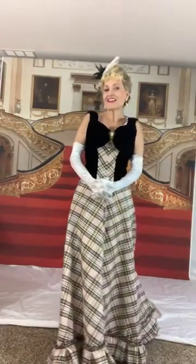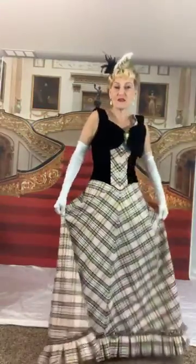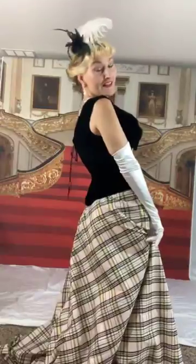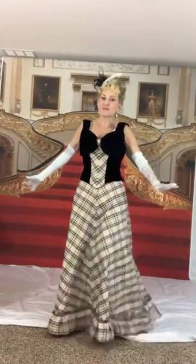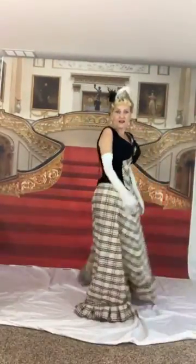Hello everyone, sorry I'm late again but it does take a little time to get dressed — my poor husband has to do up all these laces and all the corset laces. I'm really, really proud of this dress. I put on my ball gown version of the tartan dress and I love how this skirt moves.